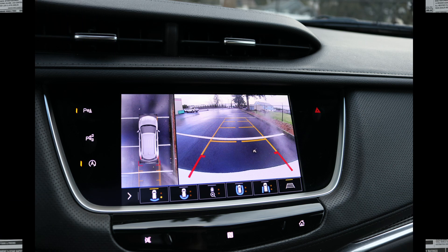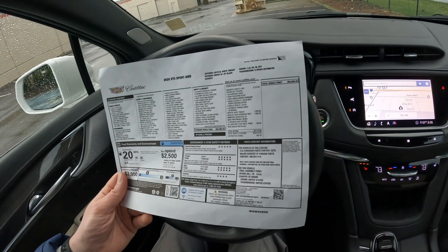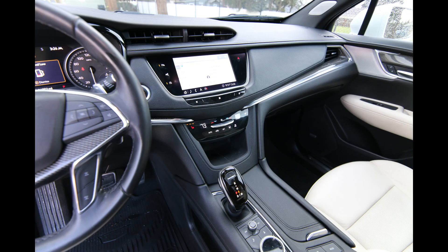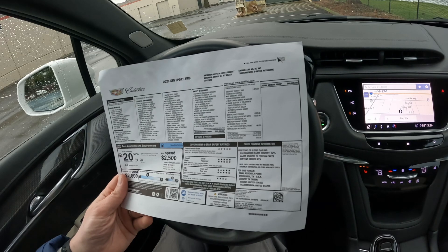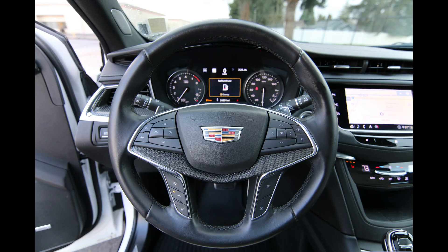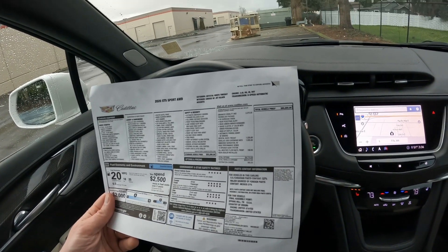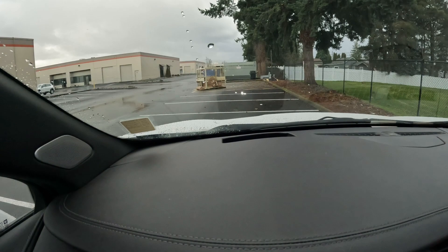This has the Enhanced Visibility and Technology Package, which was two thousand two hundred seventy-five dollars, bundling in lots of great features that include HD surround vision, rear pedestrian alert, rear camera with washer, and a larger gauge cluster with an eight-inch color display with driver personalization.